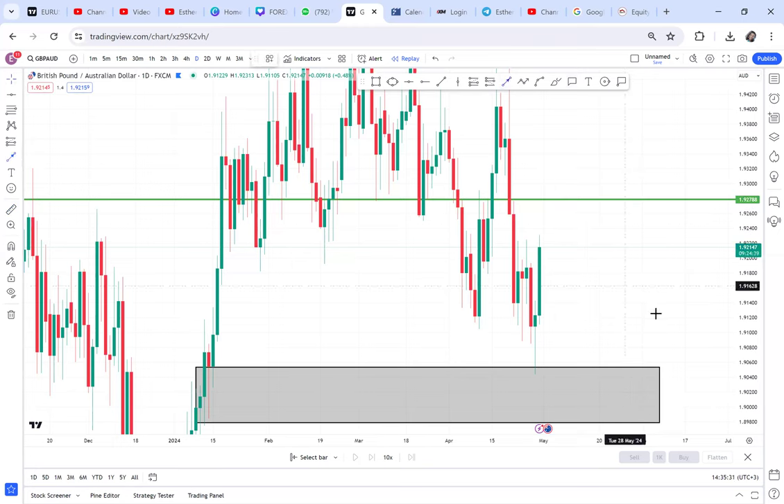This candle has not closed yet. By the time you're watching this video, we have nine hours remaining for this candle to close. As you watch, you have to ask yourself: is it the right time? It's Tuesday — you have to trade on Wednesday at 1 a.m. If it's not Wednesday at 1 a.m., you can't trade this market because it has not yet confirmed.